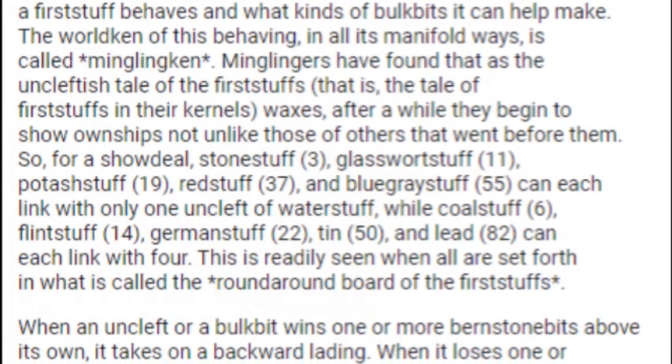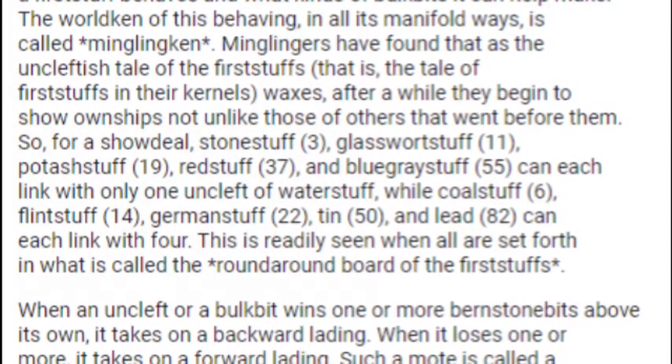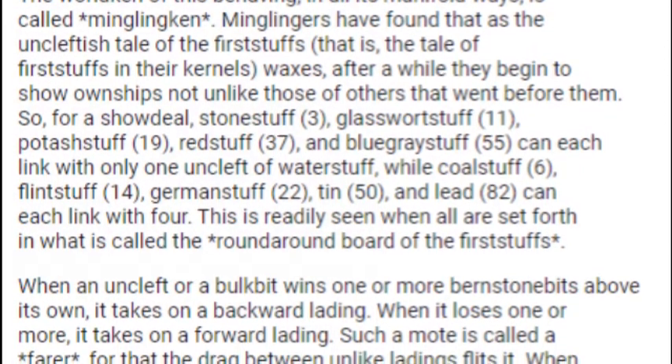It is the burnstone bits that link, and so their tale fast sets how a Firststuff behaves, and what kind of Bulkbits it can help make. The whole ken of this behaving, in all its manifold ways, is called Mingling Ken.